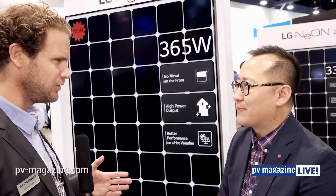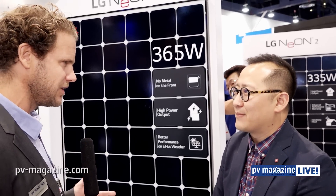It's high efficiency and a high level of technology. But in terms of market segments, another key message from LG here at SPI is the move into other market segments — not only residential. Shall we go across and look at what you're offering for the C&I and utility space? Definitely.